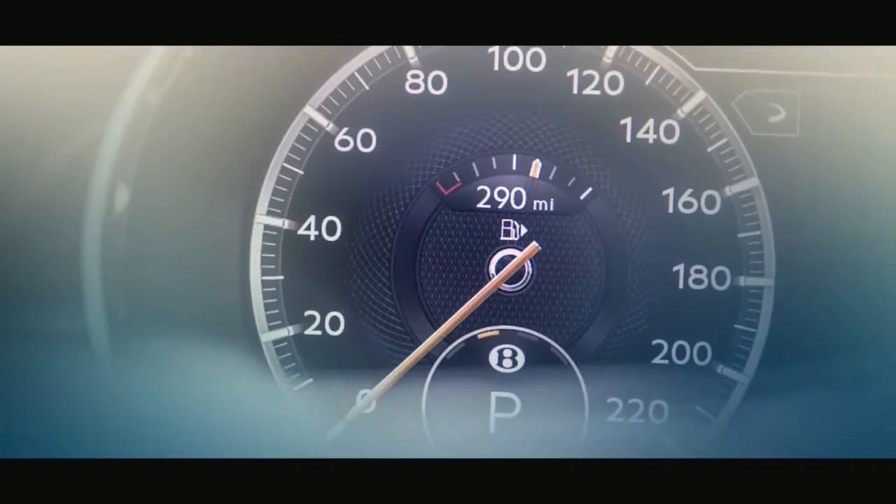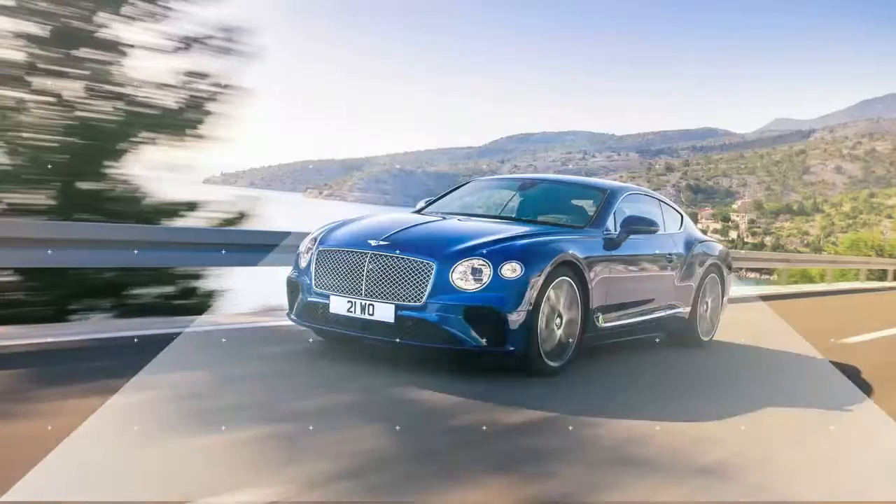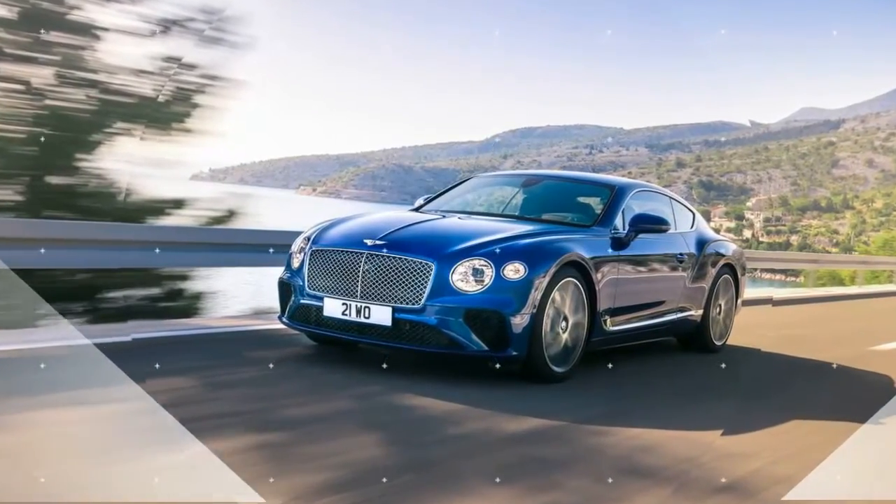And dynamic engine mounts. All of that means more MPG, and the respectable 278 grams per km, Euro 6 compliance, US LEV3 compliance, and better refinement.